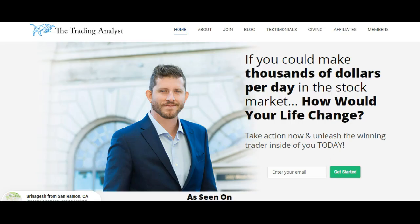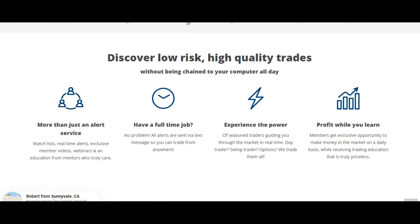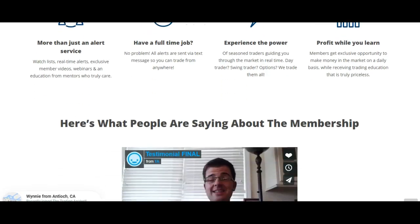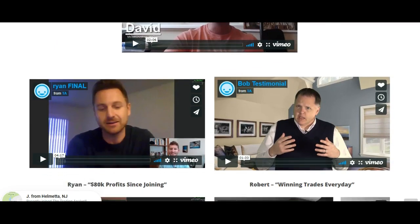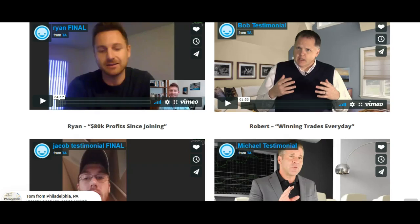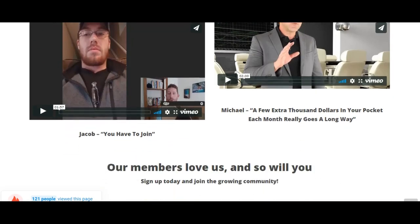Before we get started here with this free analysis for you guys, if you're not already a member at thetradinganalyst.com, give us a visit on the homepage of the website and really just get to know us better. Because when you get to know us better, you're going to see the entire service that you'll get when you sign up. You're also going to see all of the testimonials and reviews of the website — because let's be honest, this is my own service and I'm biased. So it's good to get a picture of what it's like to be a member by seeing what our current members have to say.